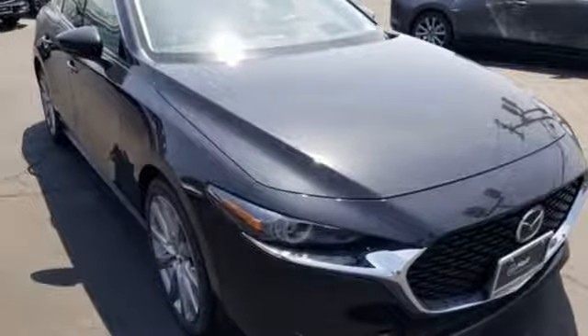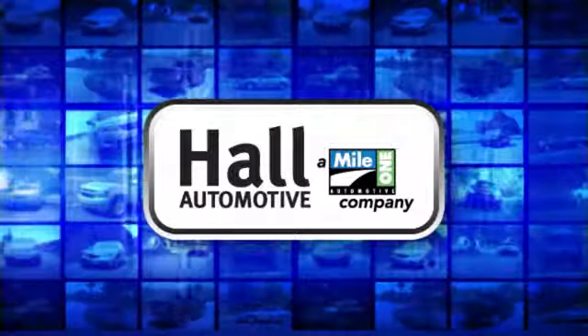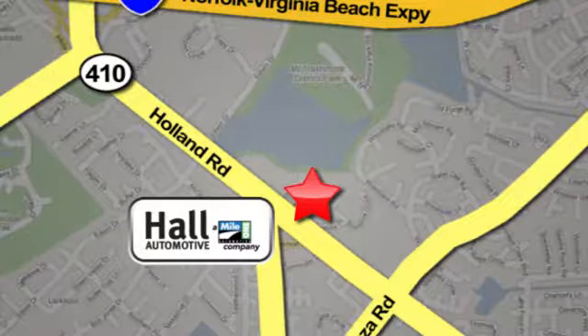Experience it for yourself today. Haul Automotive, more cars, great people. Haul Mazda, a Mile One company, is conveniently located at 4372 Holland Road in Virginia Beach.